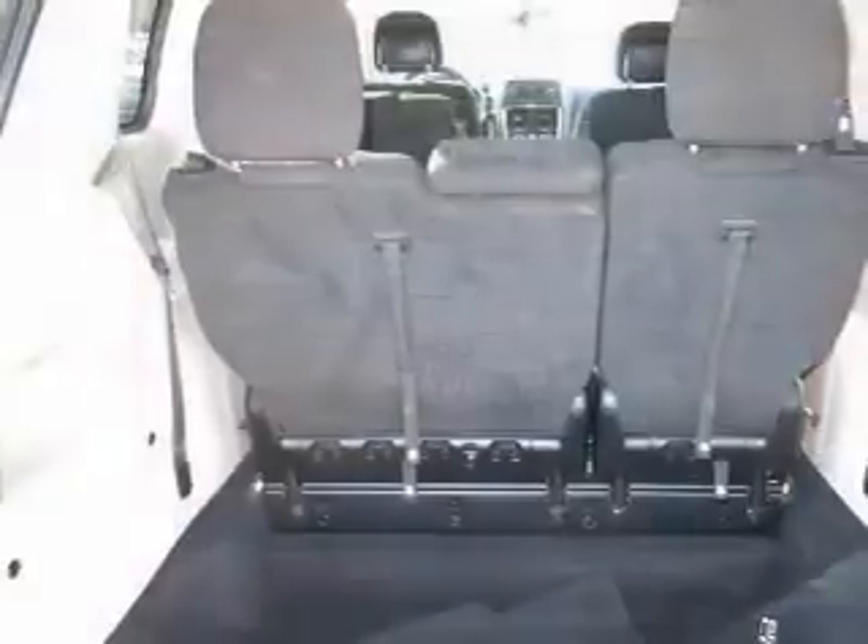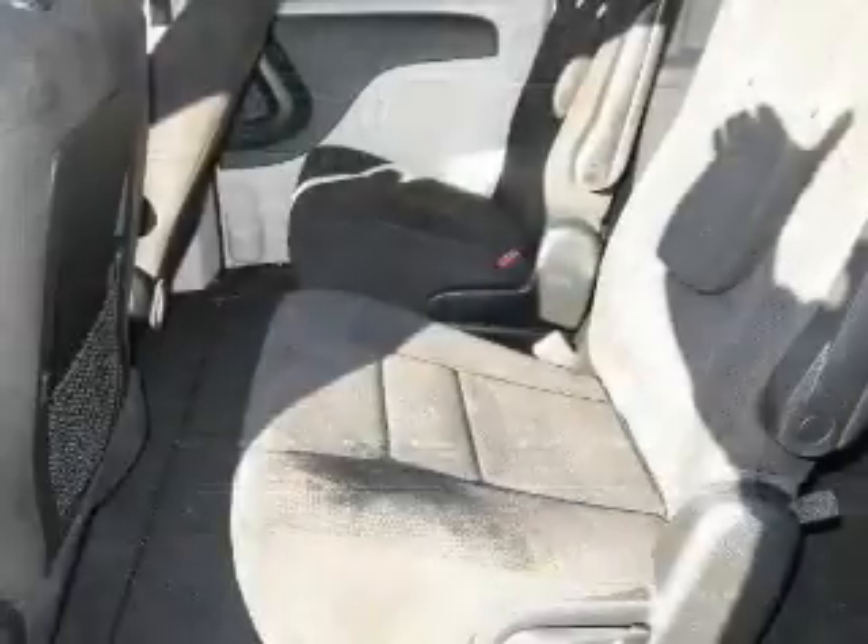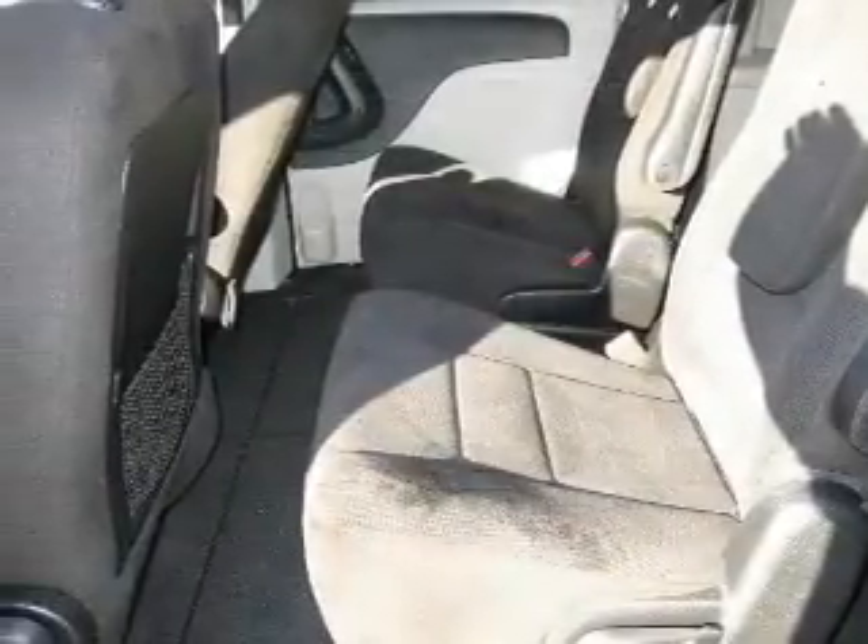The powertrain includes front-wheel drive with a reliable six-cylinder engine driven by an automatic transmission. Stand out from the crowd with premium wheels.